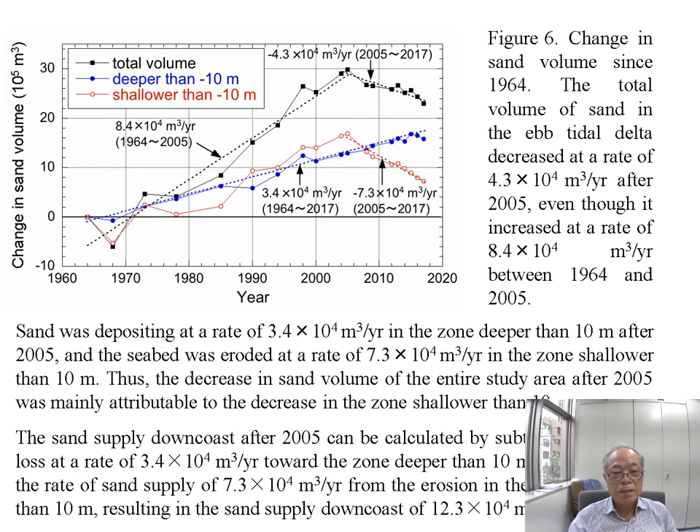Thus, the decrease in sand volume of the entire study area after 2005 was mainly attributed to the decrease in the zone shallower than 10 meters. The sand supply after 2005 can be calculated by subtracting the sand loss at a rate of 34,000 cubic meters per year towards the zone deeper than 10 meters, and adding the rate of sand supply of 73,000 cubic meters per year from the erosion in the zone shallower than 10 meters.